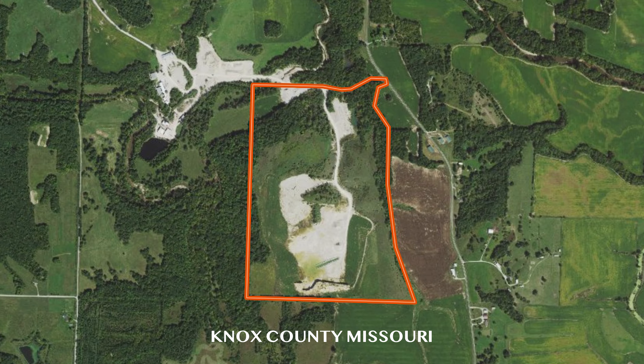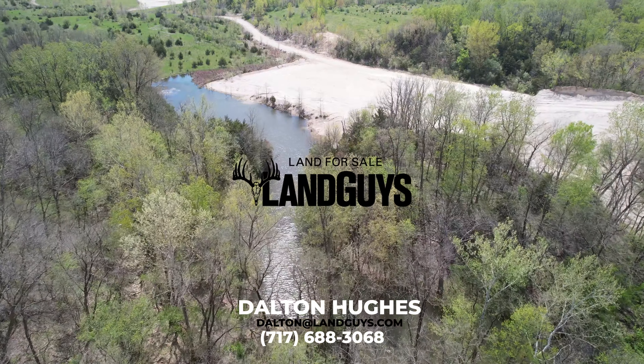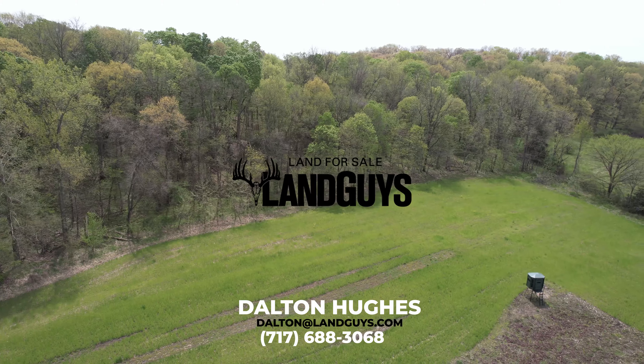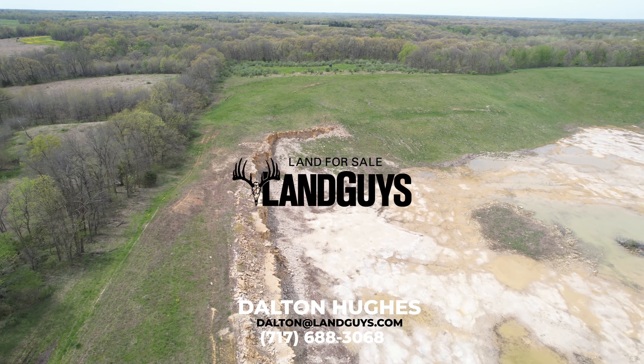We're standing at the gated entrance of this 159.3 acres just south of Newark in Knox County, Missouri. We've got this gated access back here where we saw the turkey hunt from this morning — and that was a good one. But more than the turkey hunting, this farm is a true endless recreational farm. It's got a quarry, it's got deer hunting, it's got mushrooms — it's got it all. A really unique piece of property near the Fabulous River with great deer and turkey hunting.